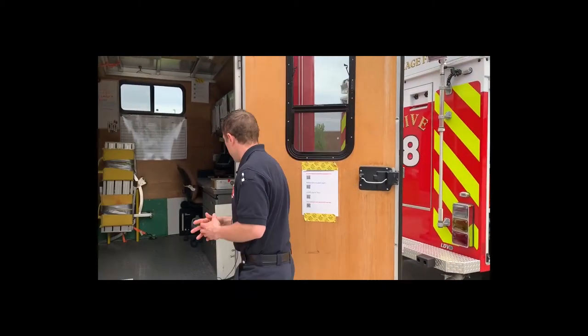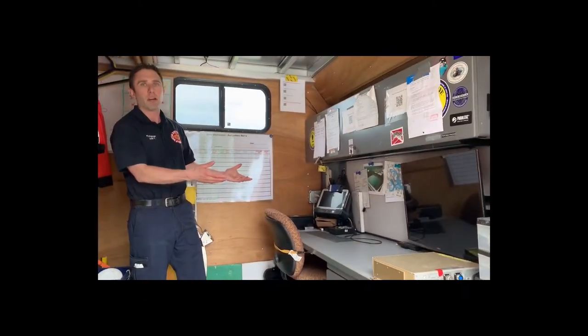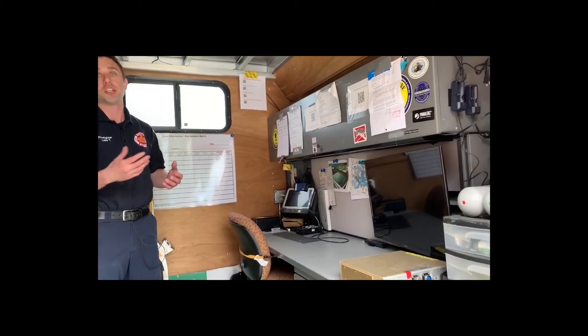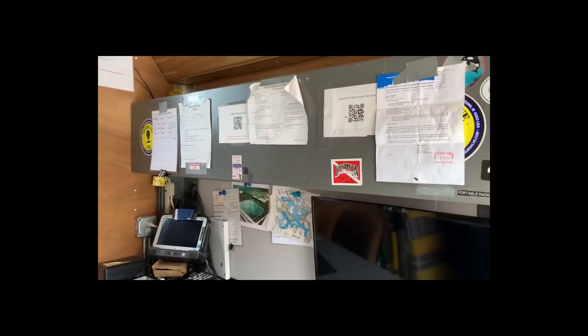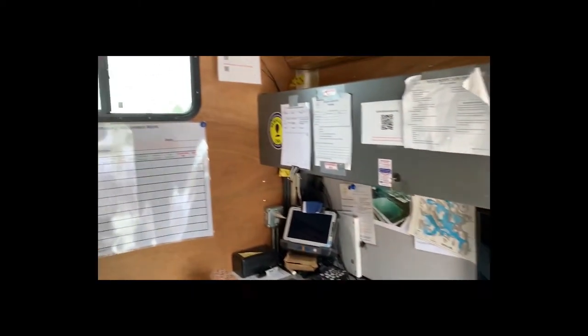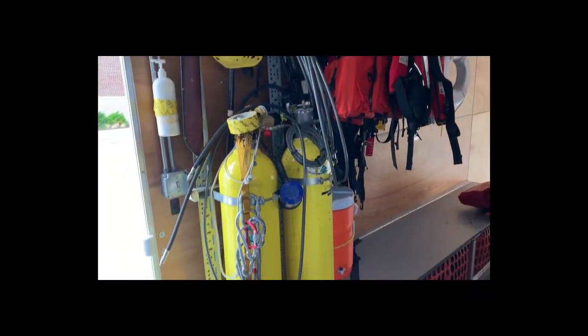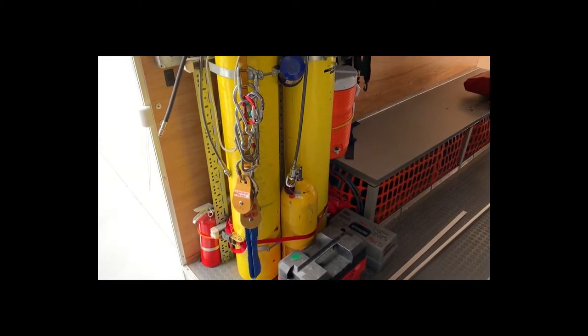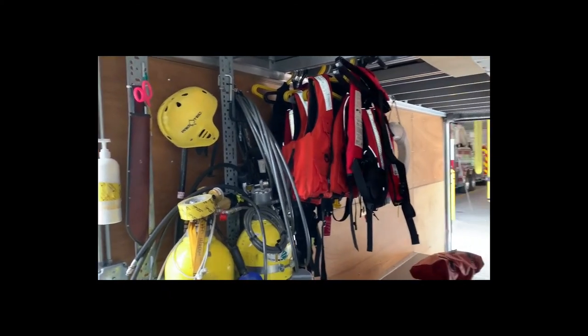This is usually our command area for the sonar. We have a larger TV so that multiple people — chiefs, other fire departments — can see what we're doing without crowding around the tablet. Just like in the squad, we also have two 6,000 pound tanks here that we can breathe off of, so we can supply a large number of divers for an extended period of time if need be.